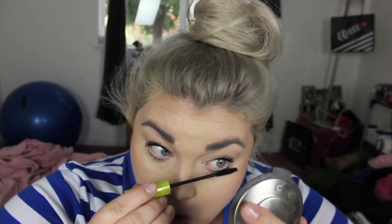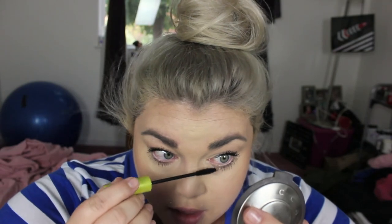Mascara on the top lashes, then I'll go ahead and add mascara to the bottom lashes too. If I had to choose one makeup item I could never live without, it would be mascara — I would have to have mascara over anything else. Look at the difference!